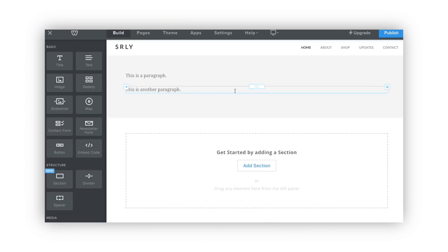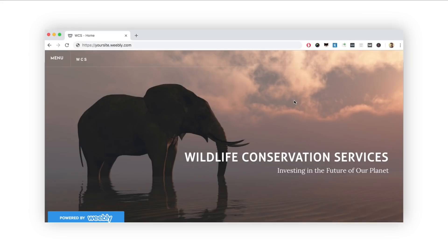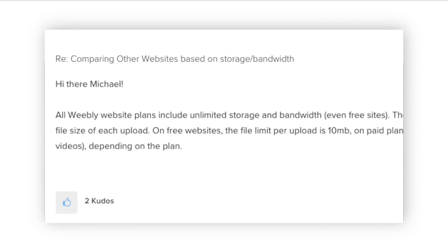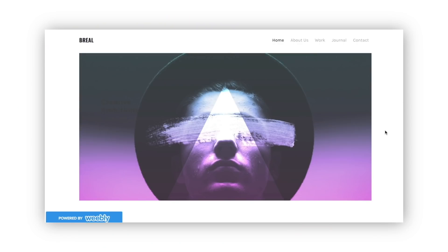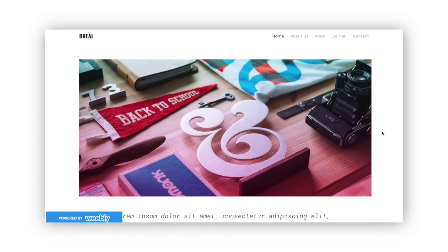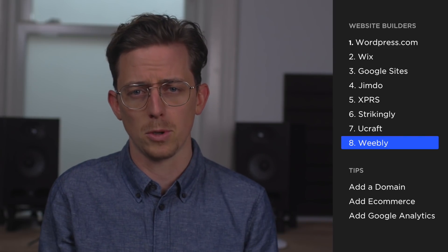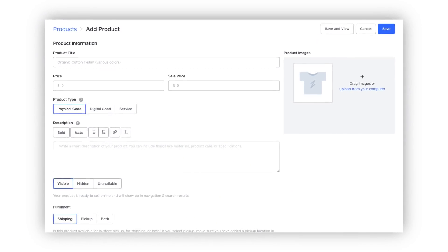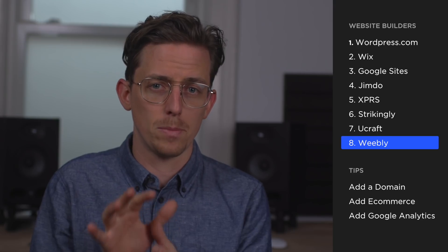Weebly is my pick for the best free website builder. It's just a great website builder — really easy to use and really flexible. They provide a good free subdomain and are the only free website builder to offer unlimited bandwidth, which means your website won't be shut down if you're getting too many visitors. Weebly includes a scrolling ad like almost all free website builders, so you'll only want to use it if you can live with that. Weebly also offers the most fully featured e-commerce of any free website builder — I was able to add multiple products and connect to payment providers. Overall, if you can live with the scrolling ad, Weebly's free plan is the best of any website builder.